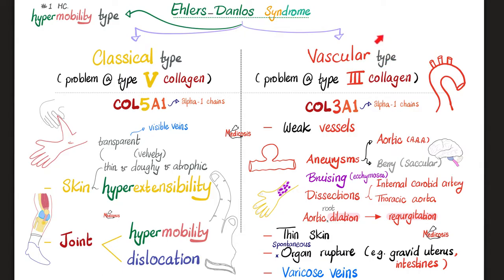The vascular type of Ehlers-Danlos involves a problem in type 3 collagen (gene: COL3A1). This causes vessel problems: aneurysms in the aorta or brain, bruising from weak vessel walls, dissections of the internal carotid artery — a freaking emergency — and thoracic aorta dissection. Aortic root dilatation can lead to aortic regurgitation and a murmur. Additional features include thin skin, spontaneous organ rupture such as rupture of a gravid uterus or the bowel, and varicose veins.